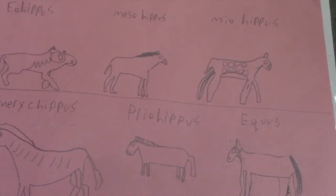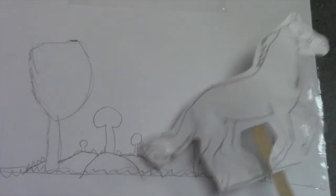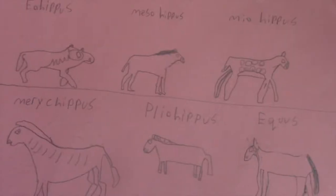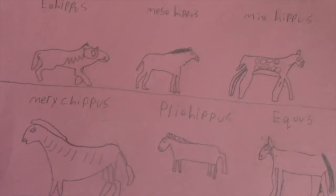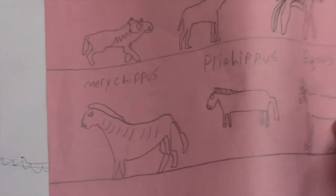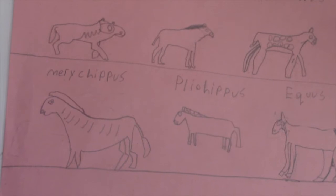Horses today and horses from back then have changed dramatically, but there is one thing that hasn't changed — where they like to live: the grass plains of North America. Next we have the Marichippus, that lived in the plains of North America 17 to 70 million years ago. They are about three feet tall and were up to 500 pounds in weight.